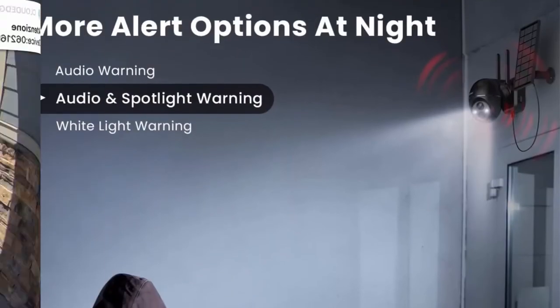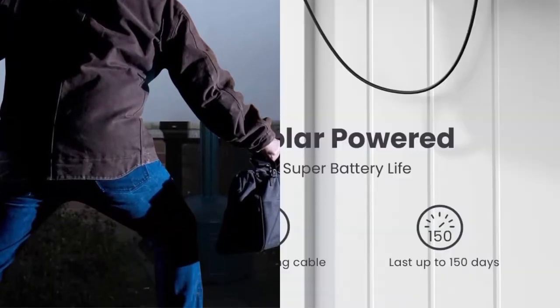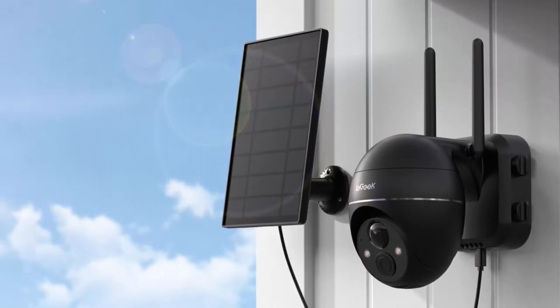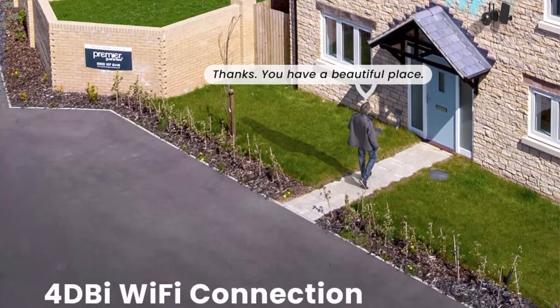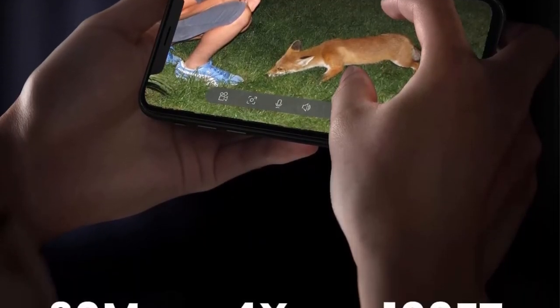The E-Geek solar security camera comes with a solar panel and 15000mAh rechargeable battery for continuous power — no hassle of removing the camera to charge. Equipped with a monocrystalline silicon solar panel for high efficiency and stable power. The camera features an upgraded high-silicon chip and 1/3 CMOS color sensor providing 2K 3MP images and videos. Infrared lights automatically switch to night vision mode, reaching up to 100 feet (30 meters).